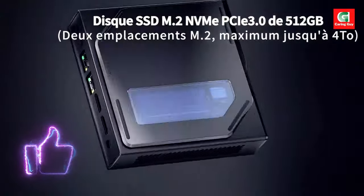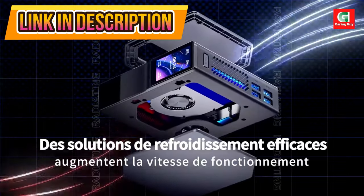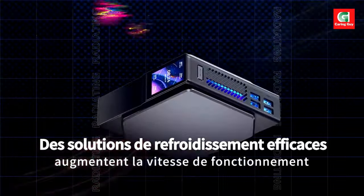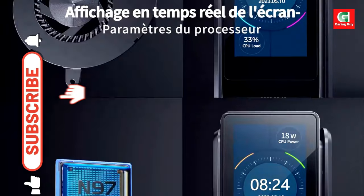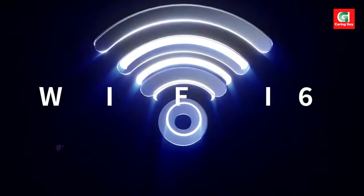With 16GB DDR4 RAM and a 512GB SSD, this mini PC offers lightning-fast responsiveness and ample storage for your games, files, and multimedia content.